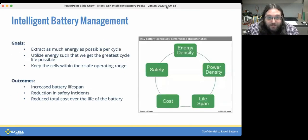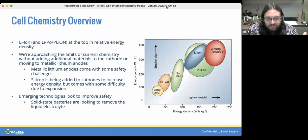There's some new stuff coming around, like solid-state batteries or batteries with more silicon in the anodes, but there are still quite a few challenges to solve — specifically with silicon and expansion.